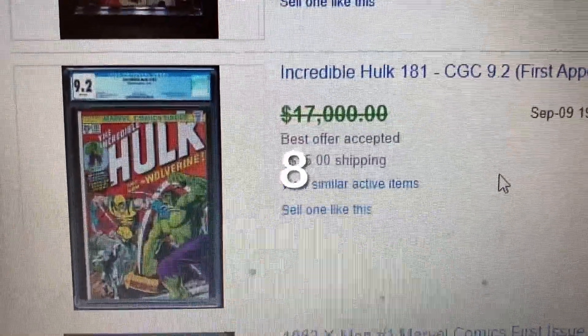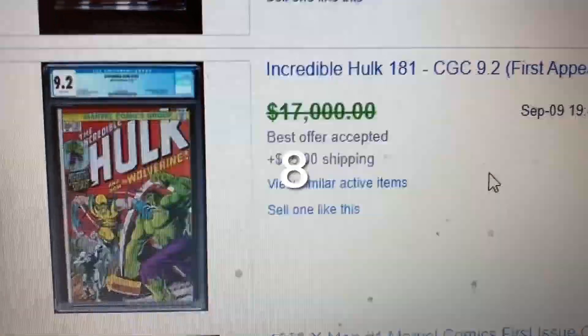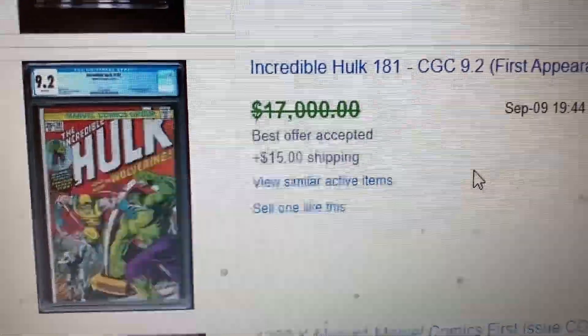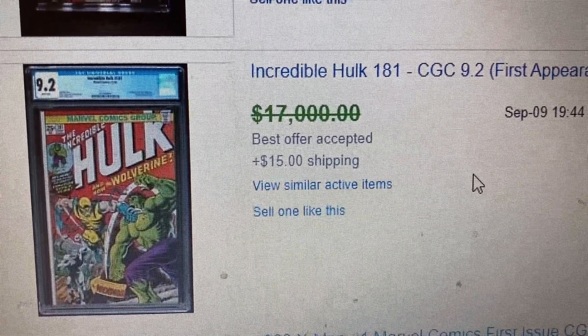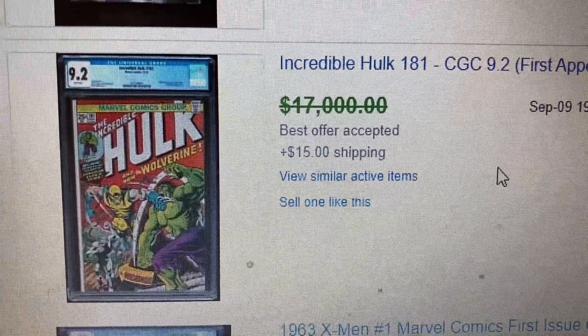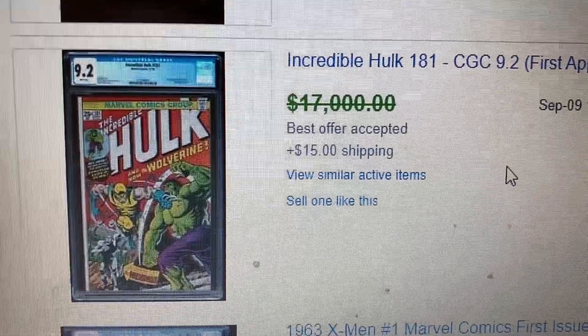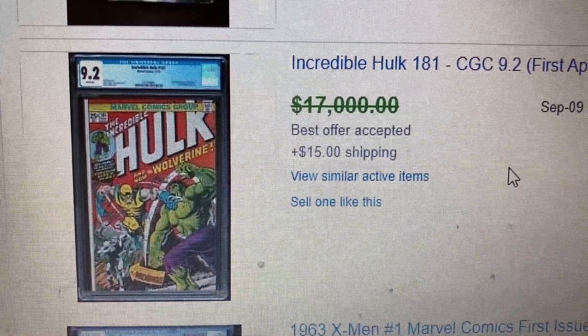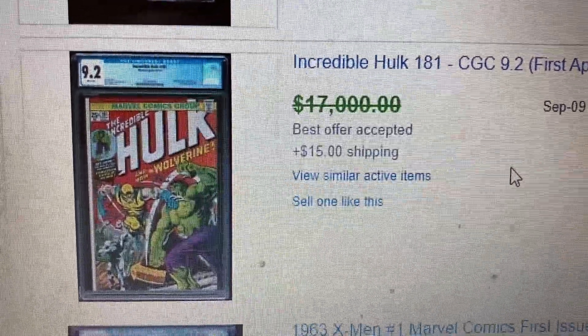Coming to number 8, we have Incredible Hulk 181, CGC 9.2. This is the first appearance of Wolverine. This one had a suggested price of $17,000 but it actually sold for $13,875. X-Men will be coming in and Wolverine will definitely be part of the X-Men team, so this will be a good investment for a Bronze Age book.